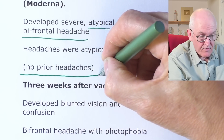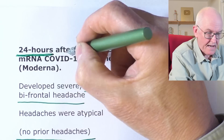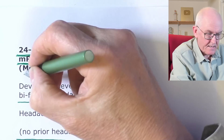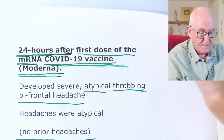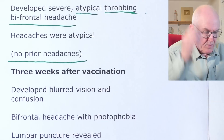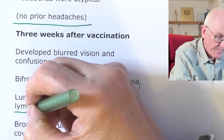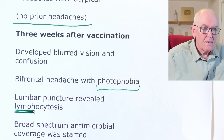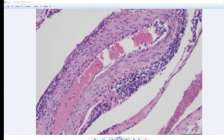If it was not the vaccine, it was a very unfortunate coincidence — 24 hours after the first dose of the Moderna mRNA COVID-19 vaccine. Of course, it may have nothing to do with it, but that was the temporal correlation. Three weeks after vaccination she developed blurred vision and confusion, again with bifrontal headache and photophobia — light was irritating her. Lumbar punctures revealed lymphocytosis — many lymphocytes — as seen on the pathology slide around the blood vessel to the meninges.